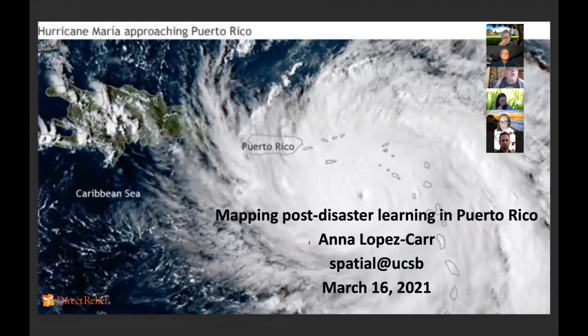This talk is about how we use GIS in our grant programs and how spatial data is important to our monitoring, evaluation, and learning.